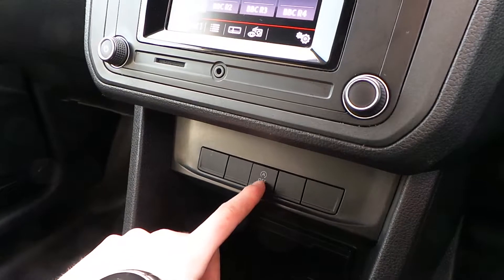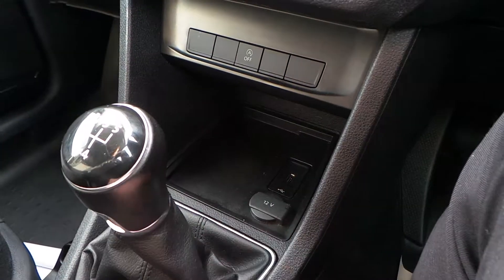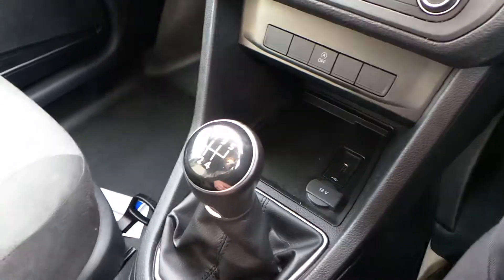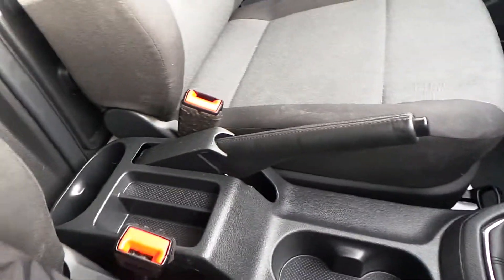It's got stop-start technology which can be switched off — that's what the A in the circle means. You also have your inputs down here and a handy 12-volt charger. The van is 5-speed and the gear stick is really nicely finished down the centre of the vehicle here, next to some more useful storage.